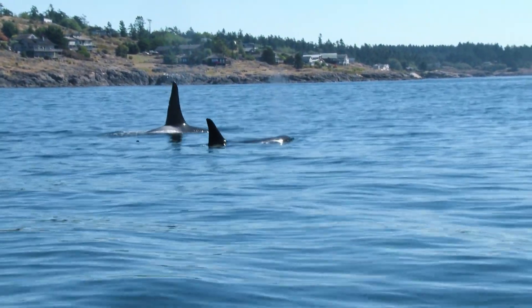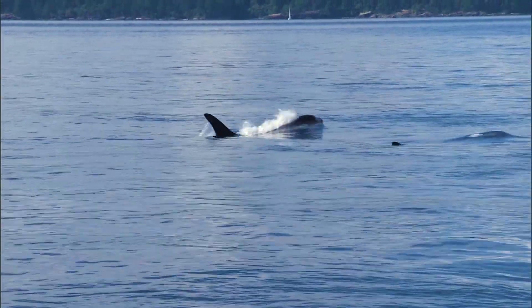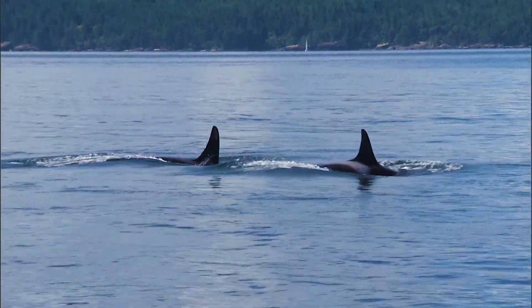Killer whales are an iconic species of the Pacific Northwest, and the population is in such low numbers. What we're really hoping to do with this public-private partnership is find solutions and help improve overall management of the species and bring this population back.